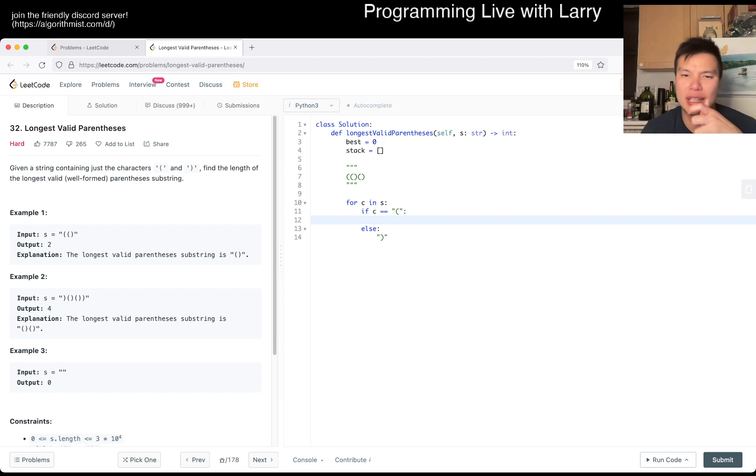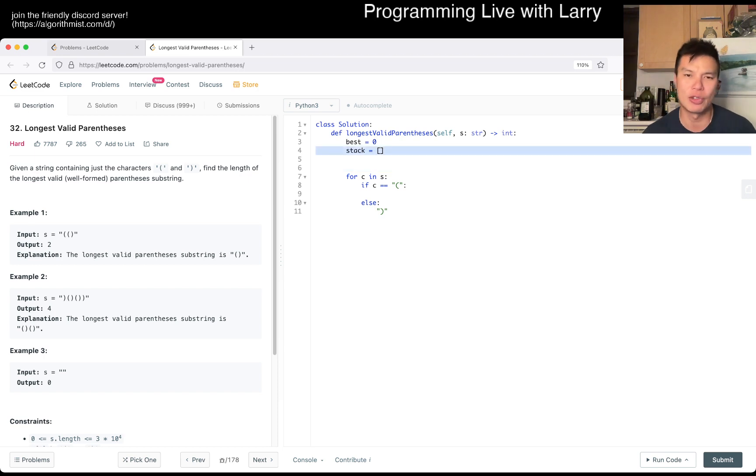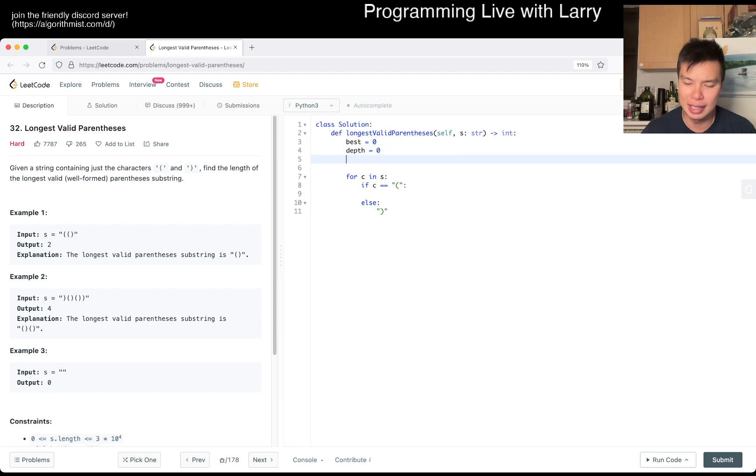Let me give it a try. I'm trying to prove in my head that this is okay. Maybe I can keep track of a few things — let's say `depth` equals zero and `current` equals zero.